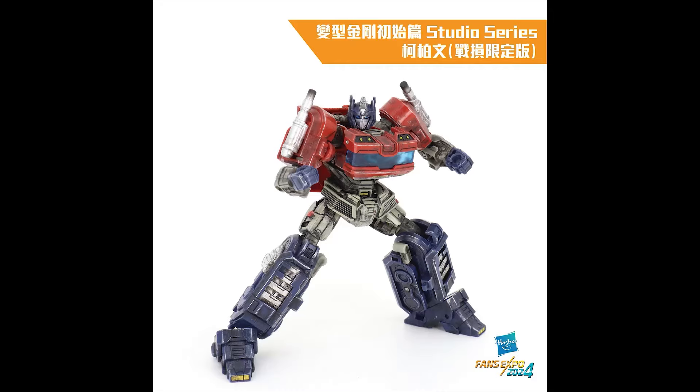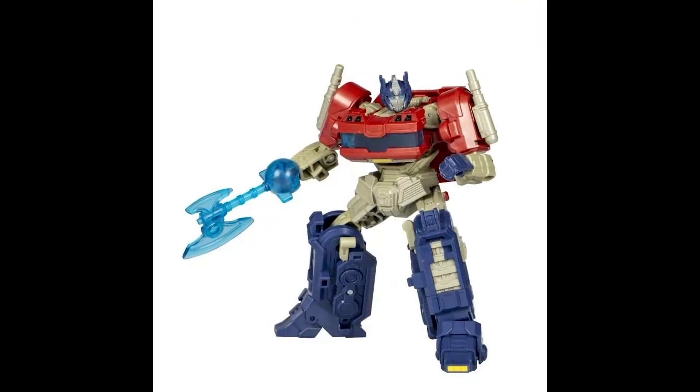For purchases over HKD 500 — about 64 dollars — in Transformer products, you can get it, and it's limited to 240 units. They've all got some rare stuff here, but let's just look at the original.